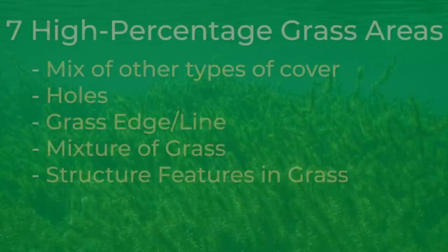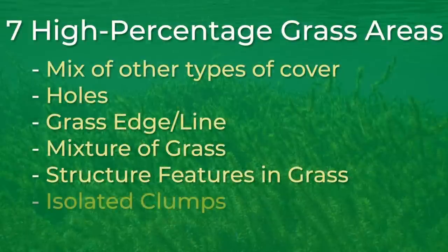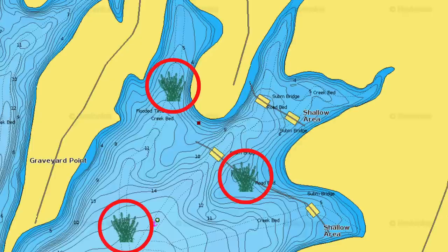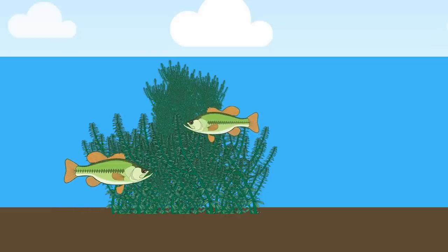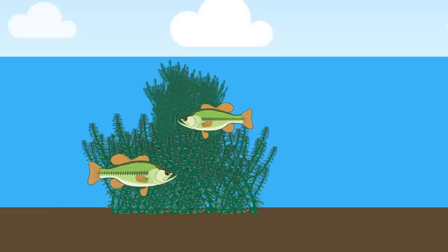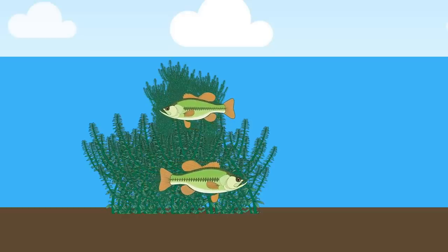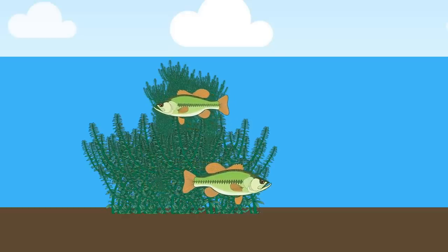On the contrary, the sixth high percentage grass area is single clumps or isolated clumps. On lakes that don't have a lot of grass, you want to find single clumps or isolated clumps of grass. This is just something different for bass to relate to and it can attract big schools of bass in a very small area. These isolated grass clumps can be located anywhere and you can catch big bass on isolated pieces of cover.